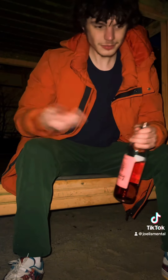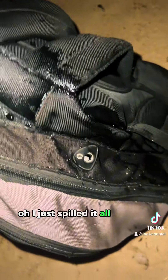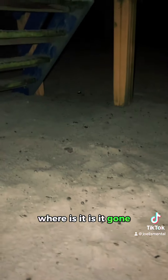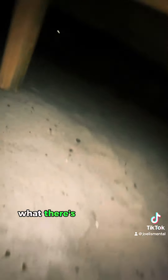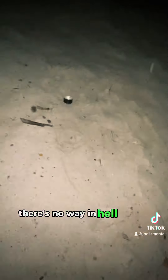Where the fuck is the lid? I always do this. Oh, I just spilled it all over my bag. I actually can't find the lid — where is it? Is it gone? No way. What — there's no way it ended up that far away. Is that a splash? There's no way in hell. Oh my god, look at the distance the lid travelled. Crazy.